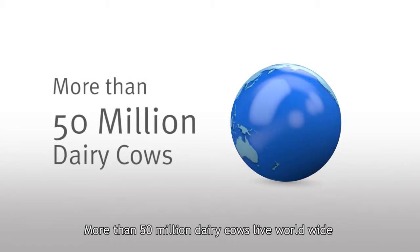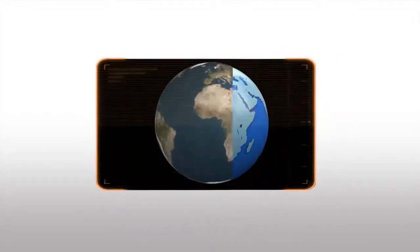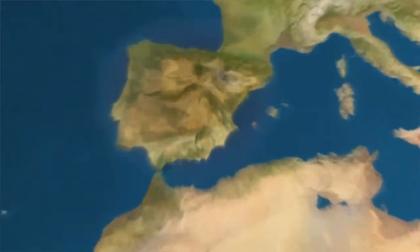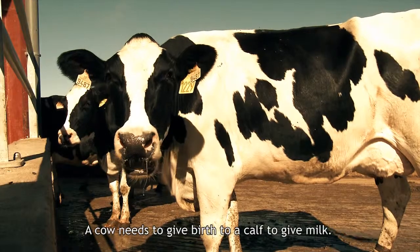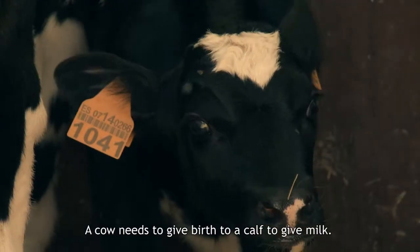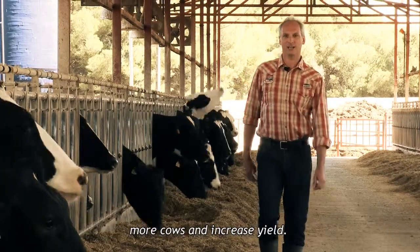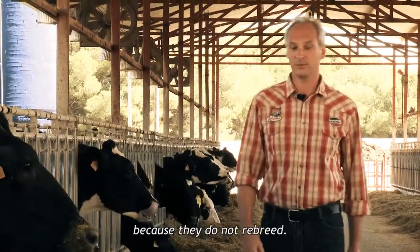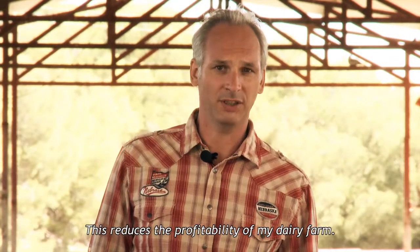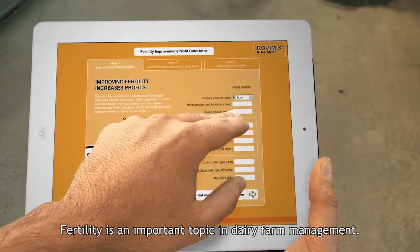More than 50 million dairy cows live worldwide under intensive farm management. A cow needs to give birth to a calf to give milk. I have 500 dairy cows on my farm right now. I'd like to milk more cows and increase yield, but unfortunately I have to replace too many cows because they do not re-breed. This reduces the profitability of my dairy farm. Fertility is an important topic in dairy farm management.